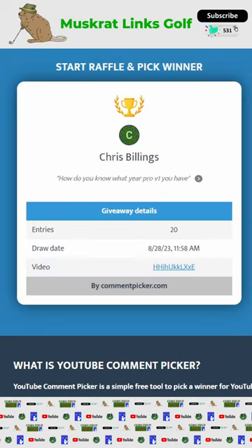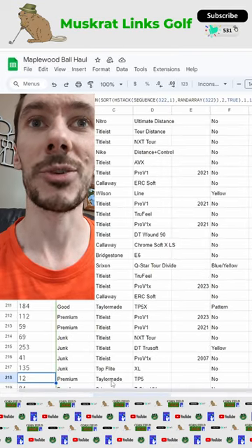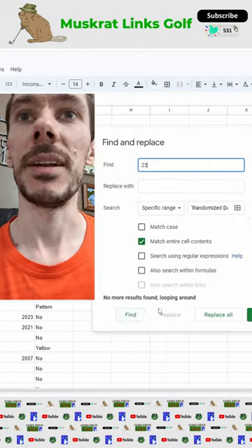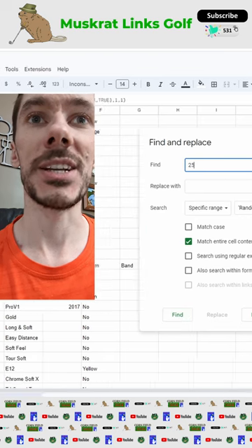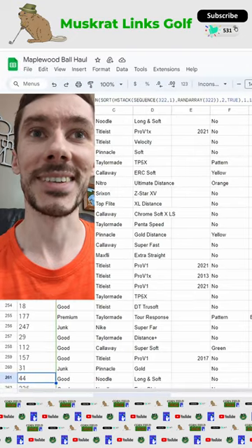Let's see who gets lucky here. Borman B, picking the numbers 12, 25, and 44. Starting off with golf ball number 12, we get a premium TaylorMade TP5 — nice one. Next up is 25 and we get a junk Callaway Chrome Soft X. And finally, number 44, we get a good Noodle Long and Soft.